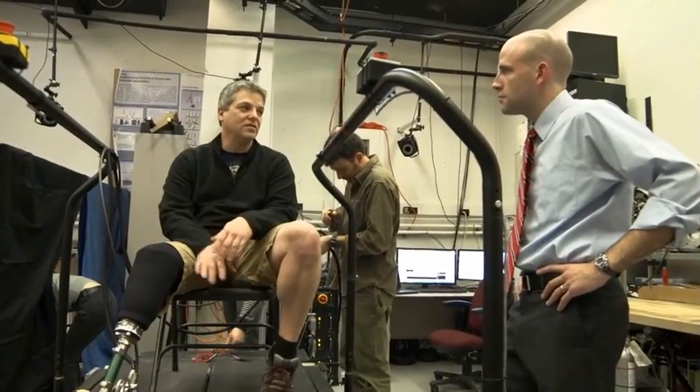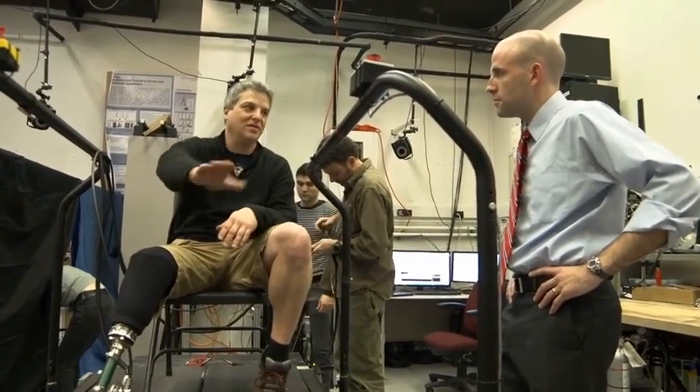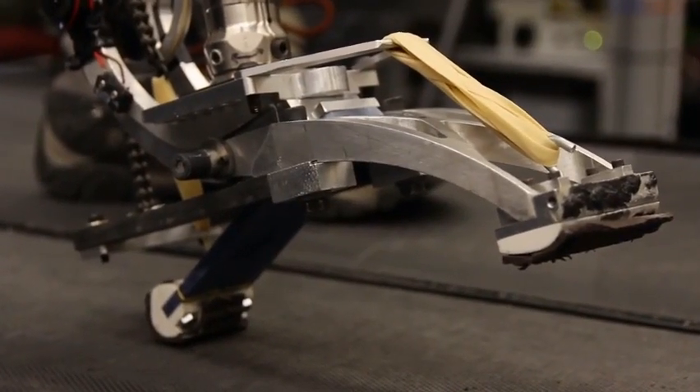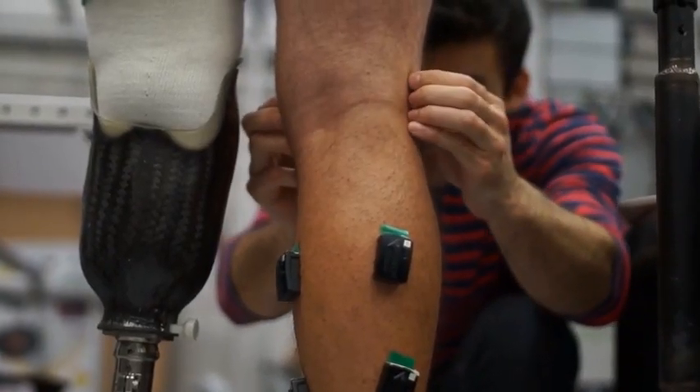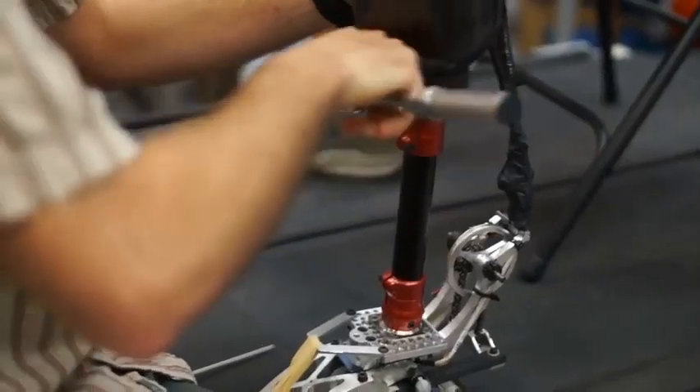Our laboratory takes a different approach to the development of these technologies. Instead of using specialized product-like prototypes that take many years to develop and can only do one thing well, we use versatile laboratory-based systems that we call universal device emulators, and these are very powerful and controllable systems.